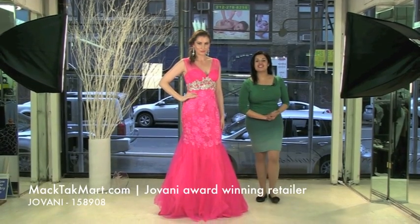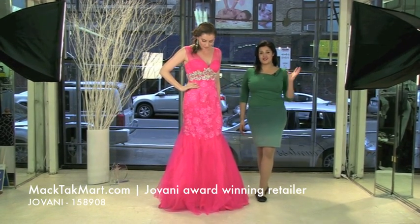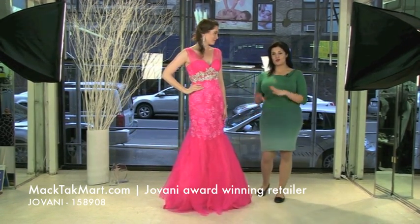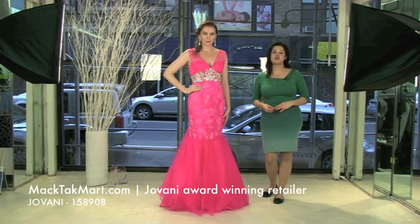Hello and welcome to Magtag TV. We are here to present you the new style of Giovanni Couture. Actually, this is a recut of Giovanni Couture. It was one of the best sellers. The style number is 158908.